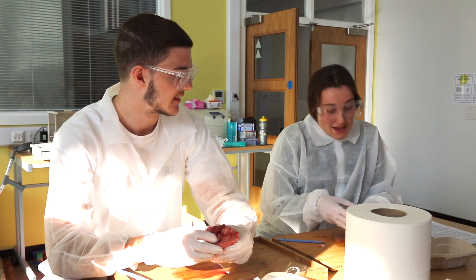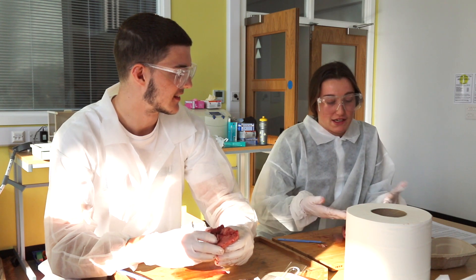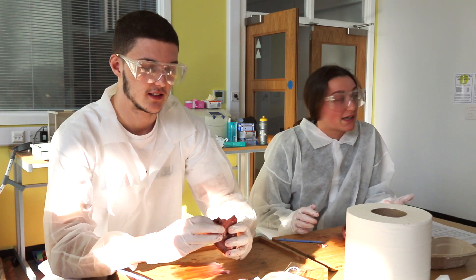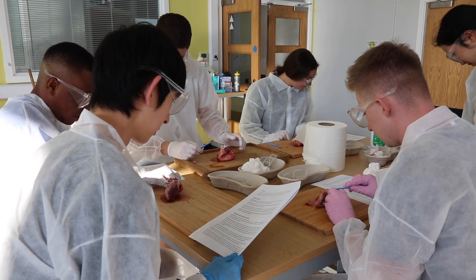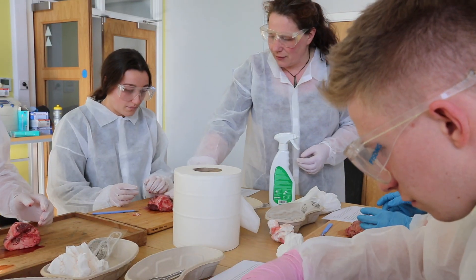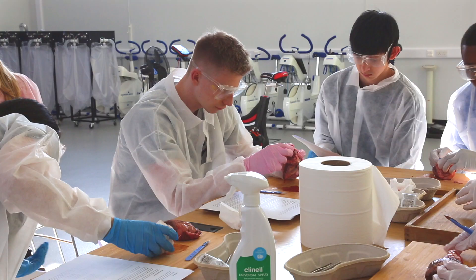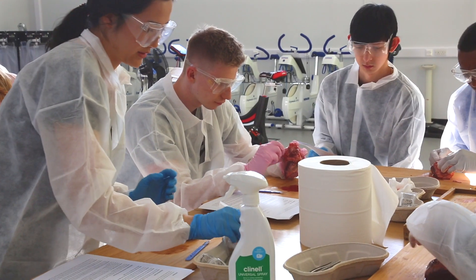Today we are looking at a lamb's heart because we've been studying it in lectures, so it's a more hands-on experience. We're working with the sports science students — last week they had a lecture on the heart, and today they have a lamb heart which they're going to dissect. They have a series of structures that they learned about in theory last week, and today they're going to look at it in reality.